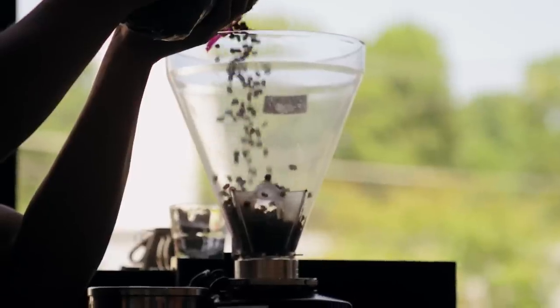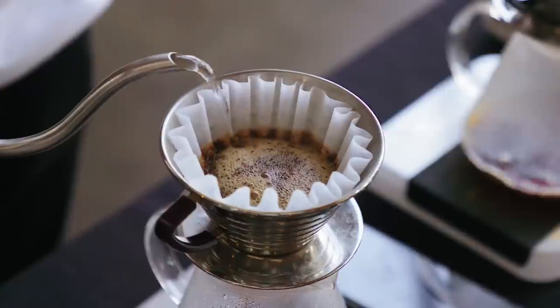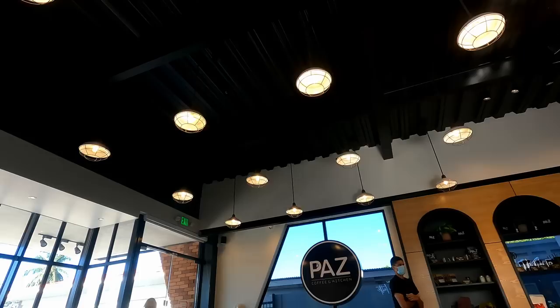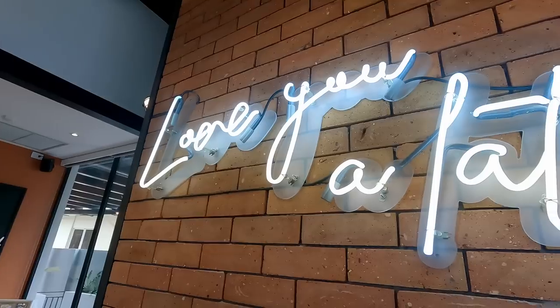To be honest, when you enter here I did not get that coffee aroma you'd normally get in a coffee shop, but the decor is stylish and slightly fancy — it kind of gives off those Starbucks vibes if you've ever visited a Starbucks here in Trinidad.